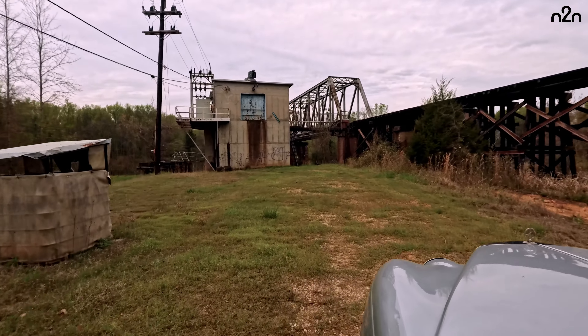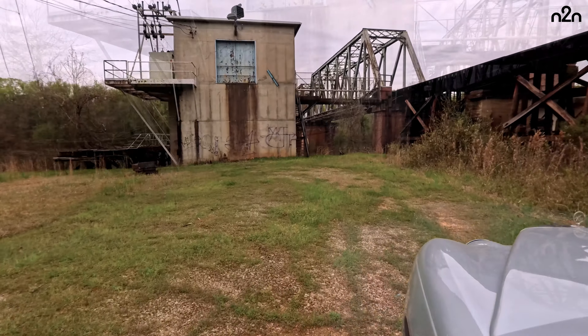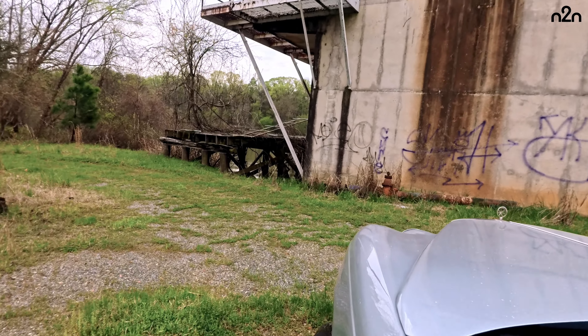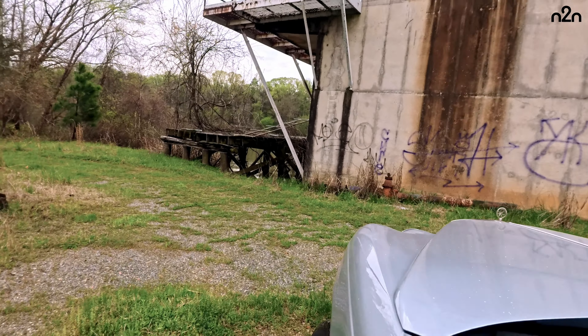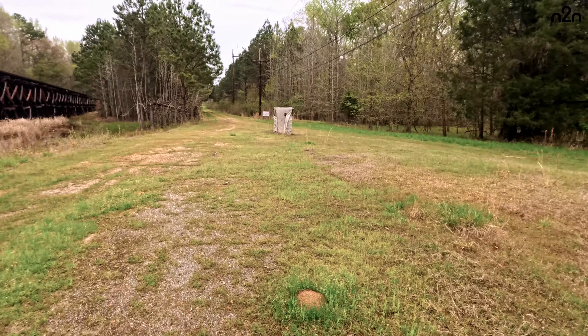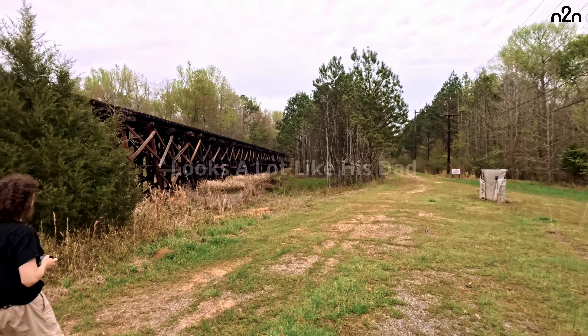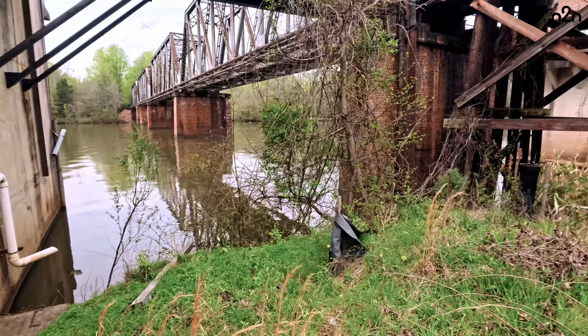I'll tell you ahead of time it's a bad idea, but I've always wanted that to be my house and that to be my studio. We can walk up there — you'll get some awesome shots. This is crazy beautiful.